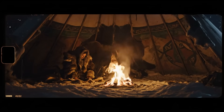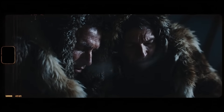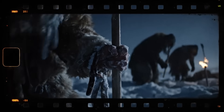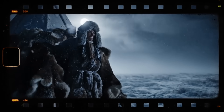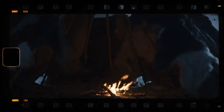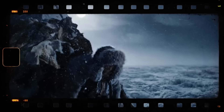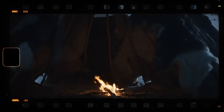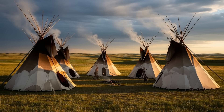How did men, women, and children endure freezing winds and heavy snow with nothing but hides, sticks, and fire? The answer lies in ingenious design, survival knowledge, and techniques that modern people can barely imagine. From fire pits to insulation tricks, from airflow control to the warmth of community, Native Americans engineered comfort out of simplicity. This is the story of how the teepee wasn't just a tent — it was a survival machine.